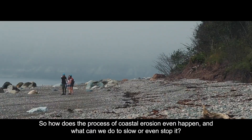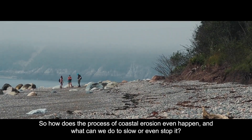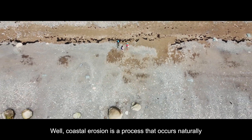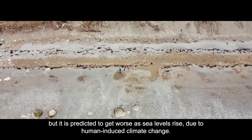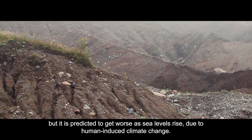So how does the process of coastal erosion even happen, and what can we do to slow or even stop it? Coastal erosion is a process that occurs naturally, but it is predicted to get worse as sea levels rise due to human-induced climate change.